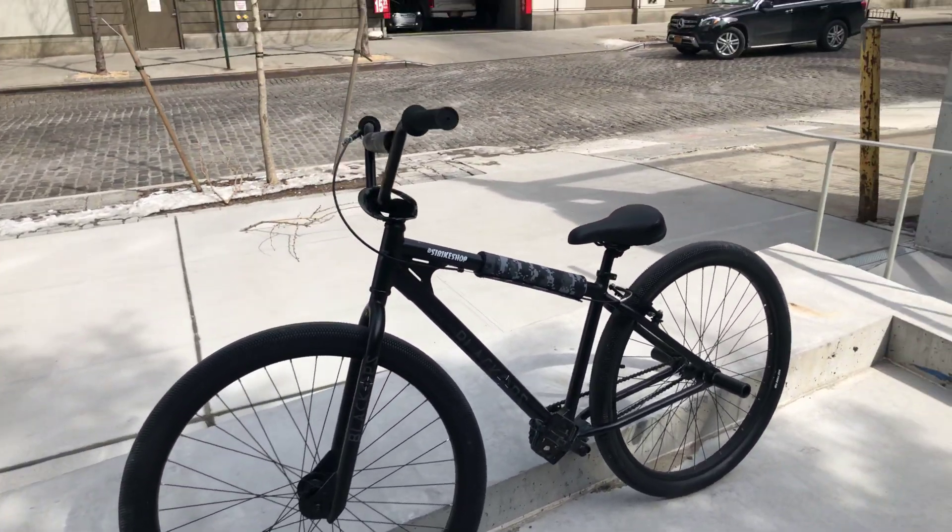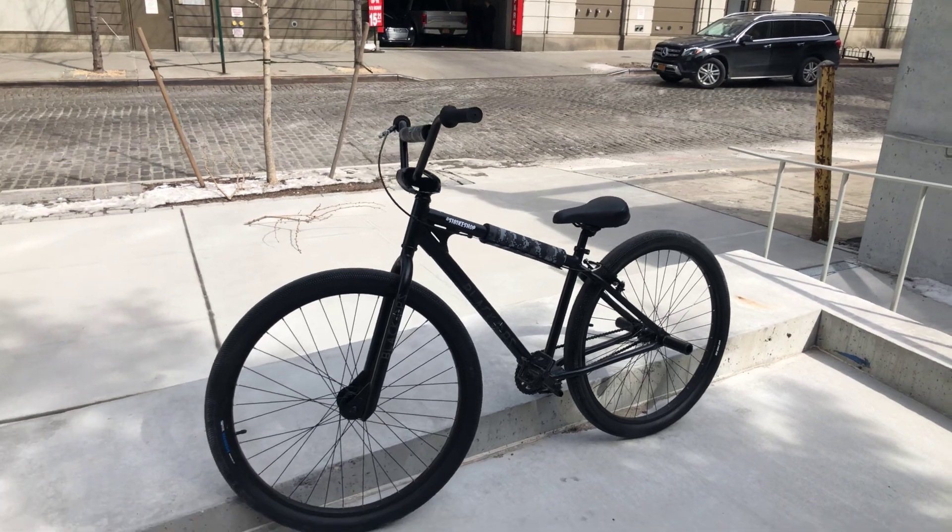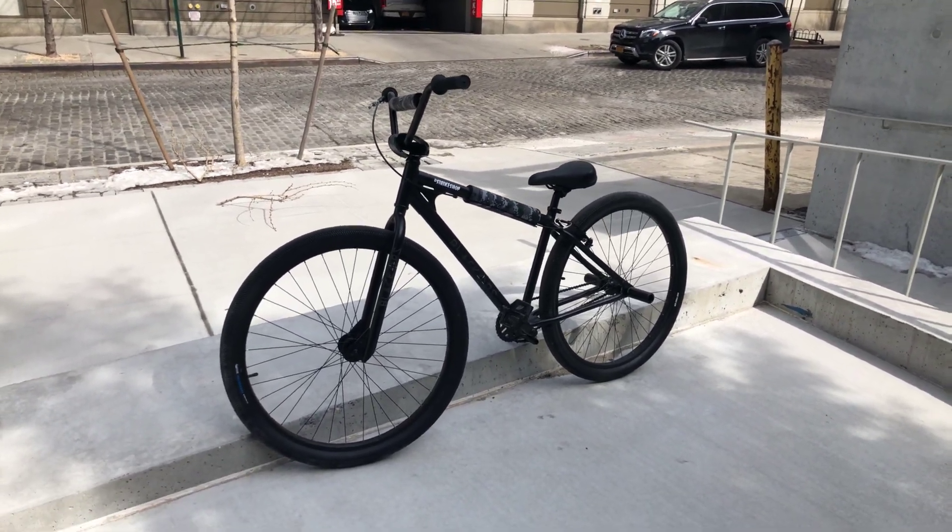The bike is going to retail for six hundred dollars and it's going to be available at pretty much every single bike shop in the U.S. — that's what I was told, and that's pretty cool.